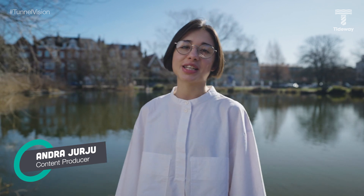Hello and welcome back to this episode 6 of Tunnel Vision. My name is Andro Giurgio and I'm a content producer here at Tideway. I'm just out getting my daily dose of fresh air and spring is coming — it really looks like we can see the light at the end of this tunnel.